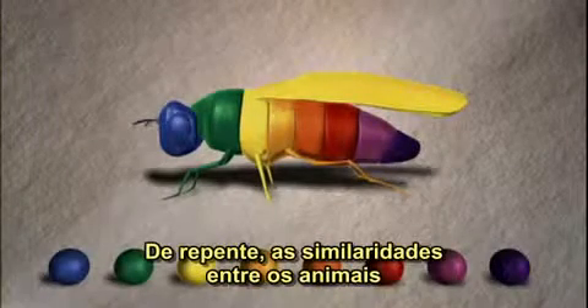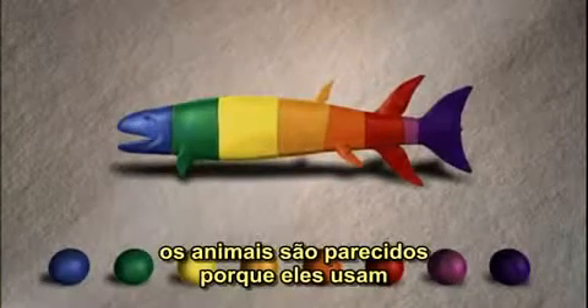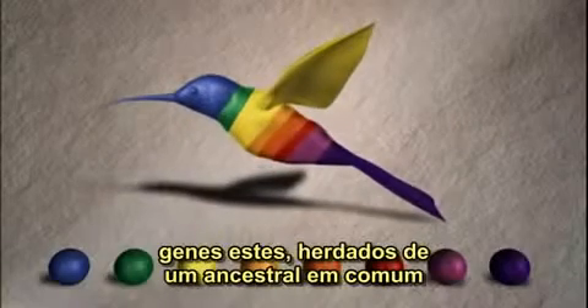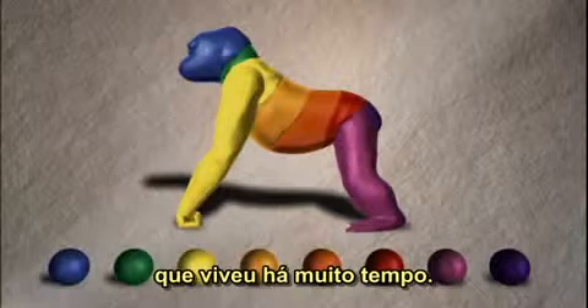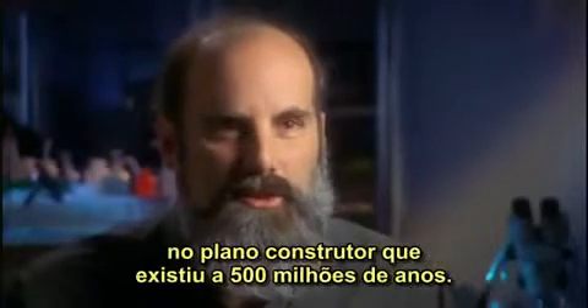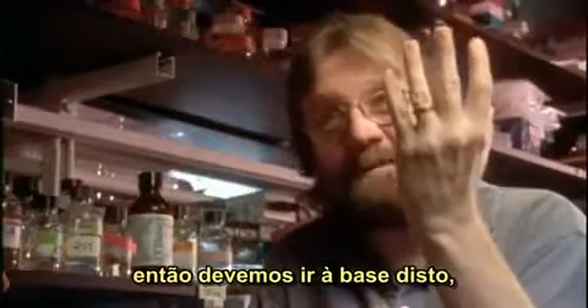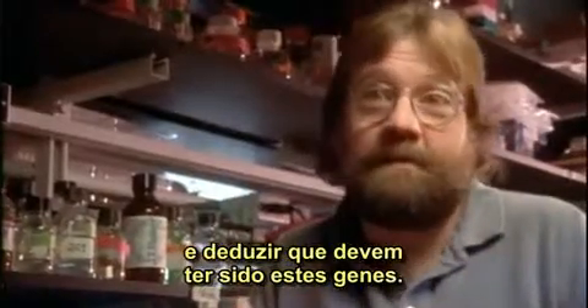Suddenly, the commonality of form among animals was understood. Animals resembled each other because they all used the same set of genes to build their bodies — a set of genes inherited from a common ancestor that lived long ago. What we see now among all the animals are just variations on a body plan that existed half a billion years ago. And there's only one inescapable conclusion: if all of these branches have these genes, then you have to go to the base of that, to the last common ancestor of all animals, and deduce that it must have had these genes.